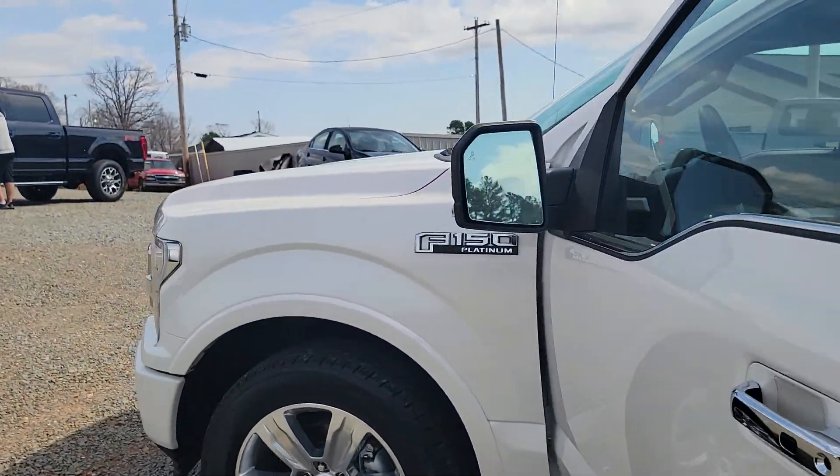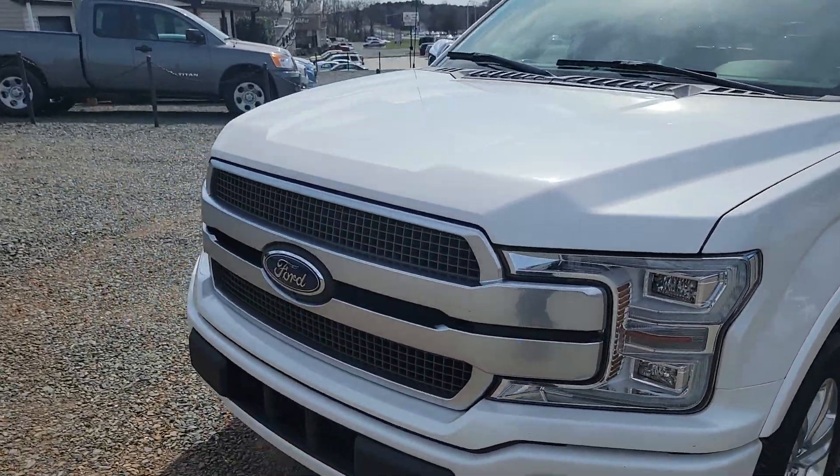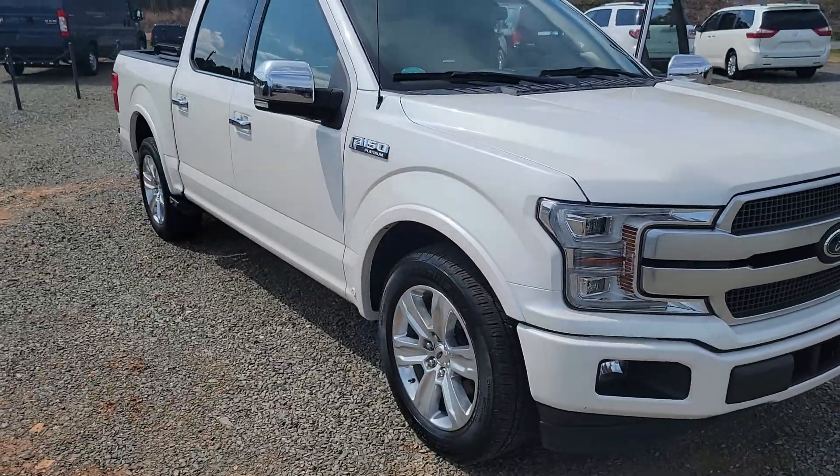CGM Auto Brokers. If you're interested in the truck, call 704-620-8388. We are located at 4708 West Highway 74, Monroe, North Carolina. Thanks.